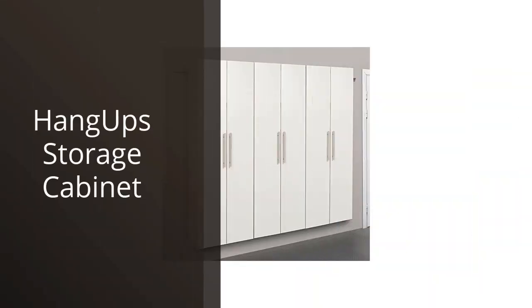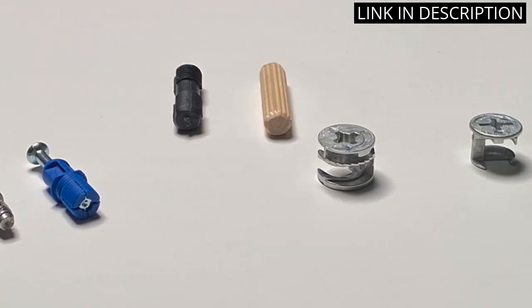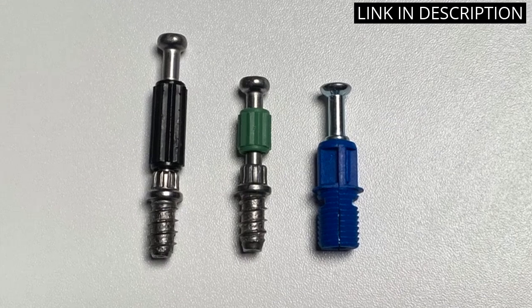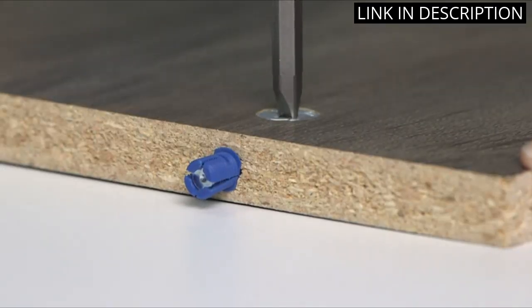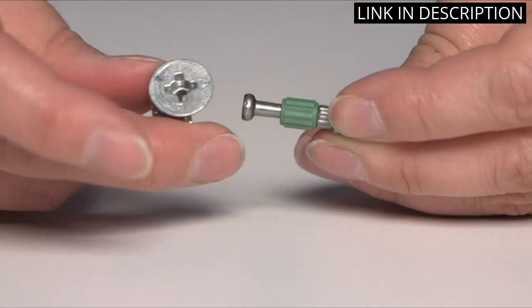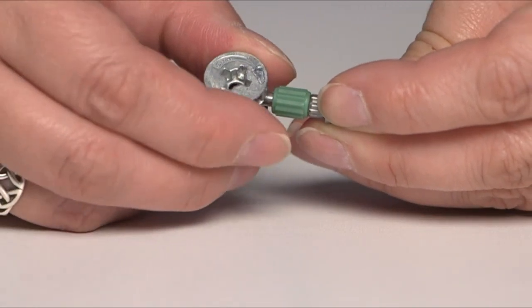I recently purchased the Hang-Up Storage Cabinet for my home office, and I couldn't be happier with the product. The cabinet is well-designed and looks great in any room. It provides ample storage space for all my office supplies and files. The build quality is excellent and it was easy to assemble. The best part is that it doesn't take up too much space and fits perfectly in my office. I highly recommend this product to anyone looking for an efficient and stylish storage solution.